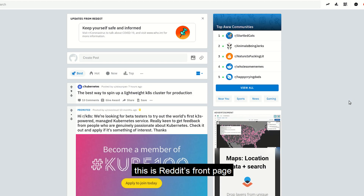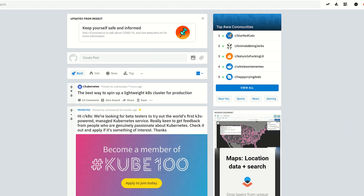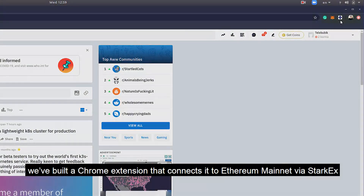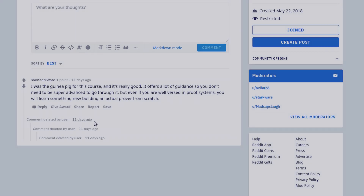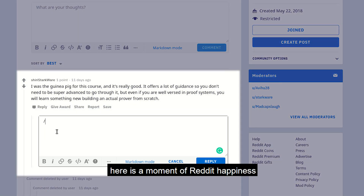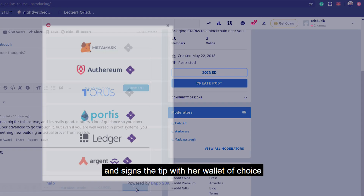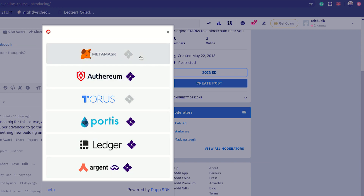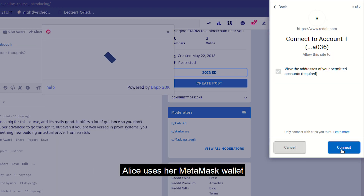This is Reddit's front page — it looks like, well, Reddit's front page — with one important addition. We've built a Chrome extension that connects it to Ethereum mainnet via Starkex. Here is a moment of Reddit happiness: Alice loves this post, so she gives the user who wrote it a tip and signs the tip with her wallet of choice. We support many of the most popular wallets. Alice uses her MetaMask wallet.